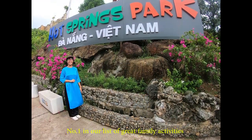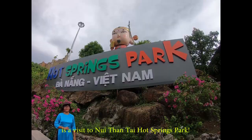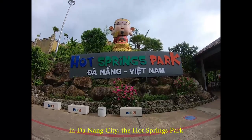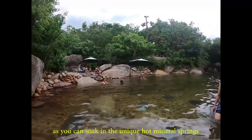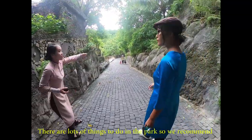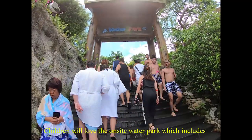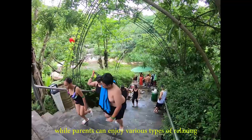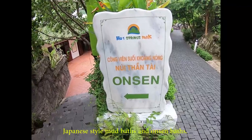Number 1 in our list of great family activities is a visit to Nui Thang Tai Hot Springs Park, nestled in the Bà Nà Nui Chù Nature Reserve in Da Nang City. The Hot Springs Park is the perfect place for nature lovers, as you can soak in the unique hot mineral springs while enjoying the great mountain views. There are lots of things to do in the park, so we recommend dedicating a full day to visit. Children will love the on-site water park, which includes lots of water slides and a great pool.